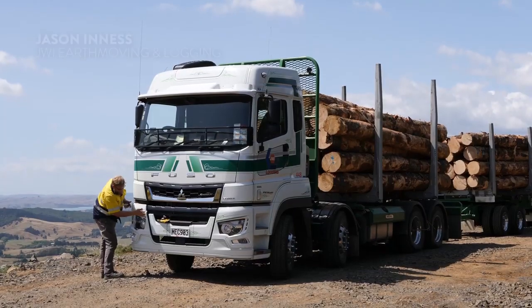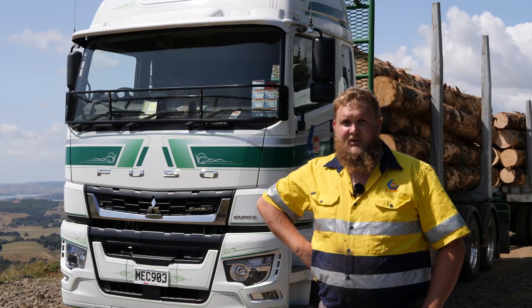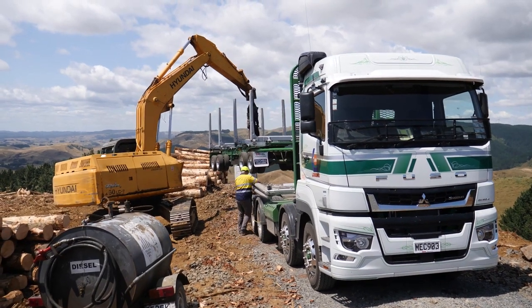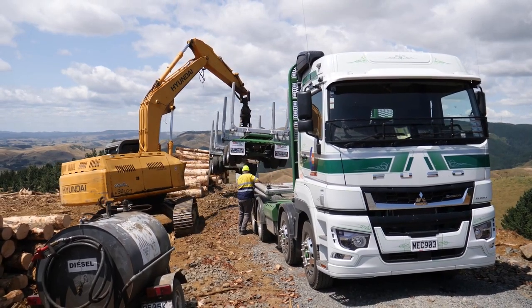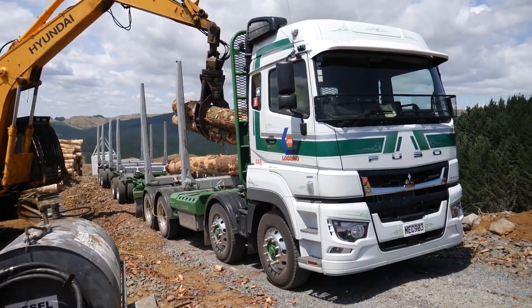My name's Jason Innes. My company's called JWI Earth Moving and Logging. We've got two logging trucks, two six-wheeler tippers, and a couple of diggers. Six people working for me — two full-time drivers on my logging trucks and the rest of us split between the logging trucks and the earth moving.